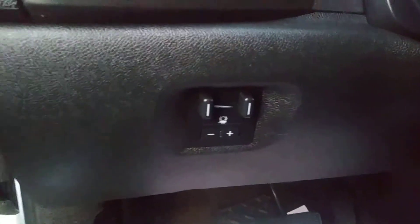Obviously trailer brake controller integrated, auto lights, four-wheel drive.